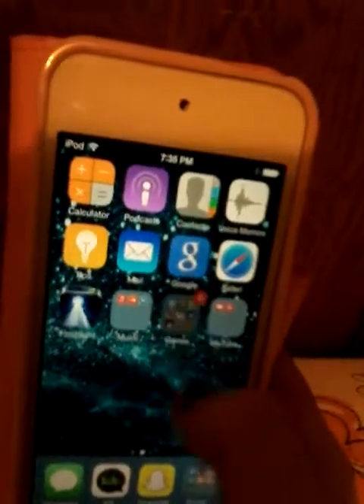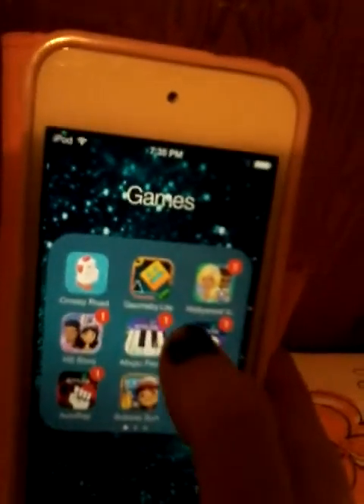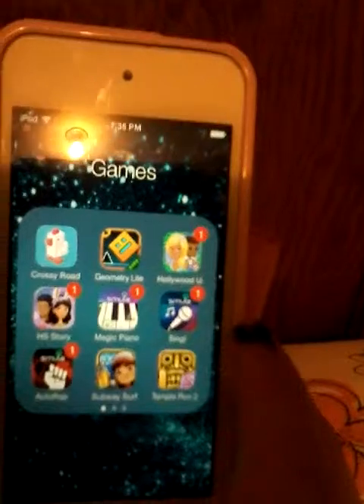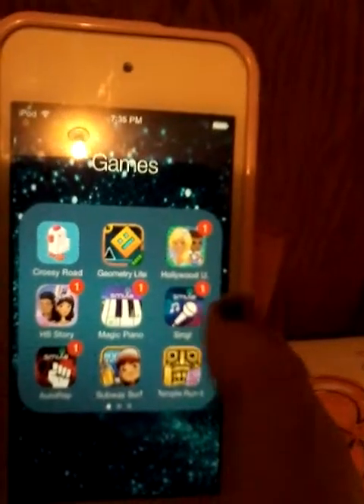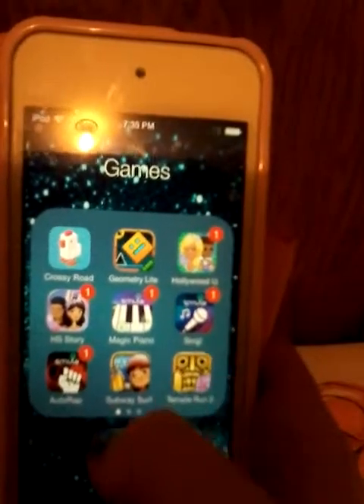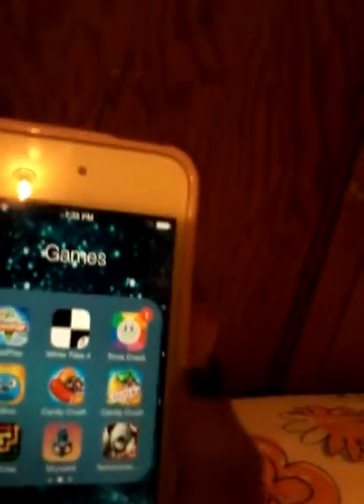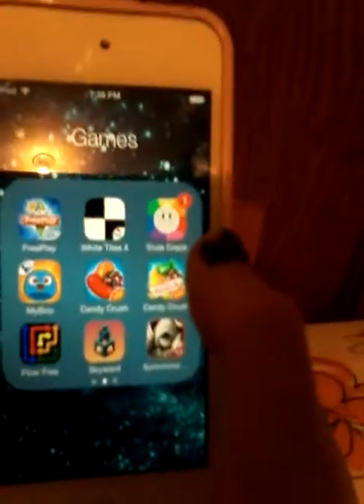Then in my games folder, I have Crossy Road, Geometry, Dashlight, Hollywood U, High School Story, Magic Piano, Smule Sing, Smule Autorap, Subway Surfers, Temple Run 2, Sims Freeplay, White Tiles 4, Trivia Crack.